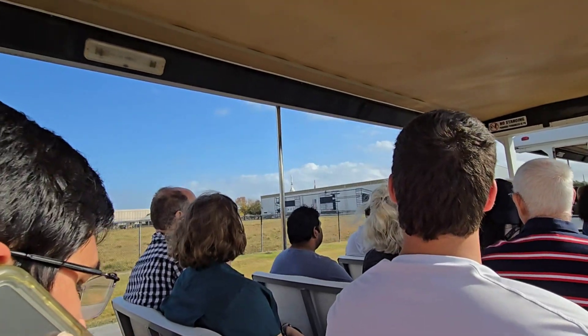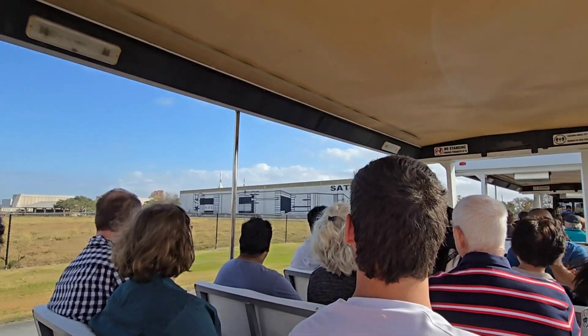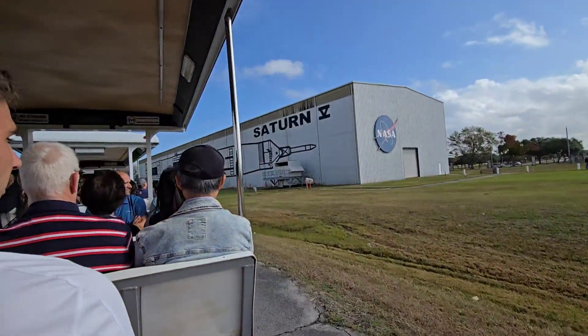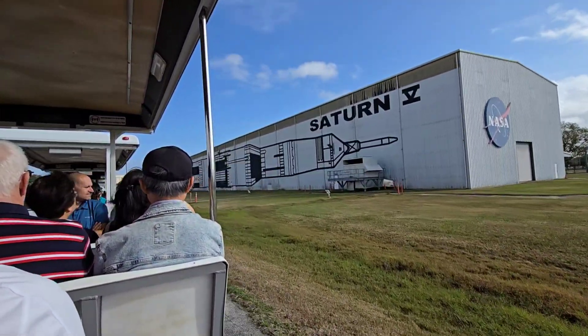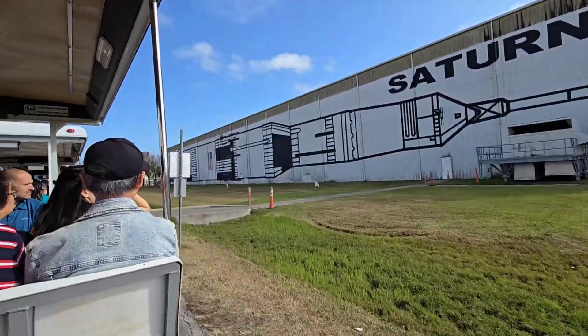You will see a large white building. This building and the surrounding area make up the George Abbey Rocket Park. The rocket inside that building is the world's tallest, heaviest, and most powerful rocket in existence.